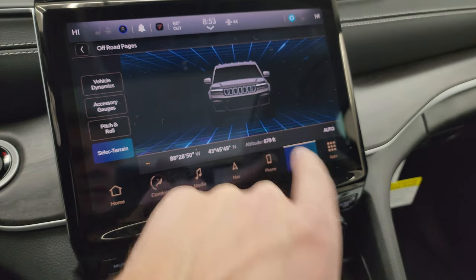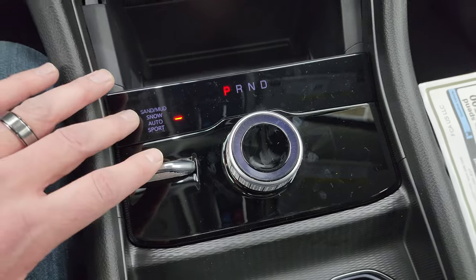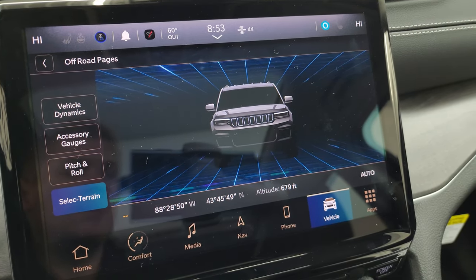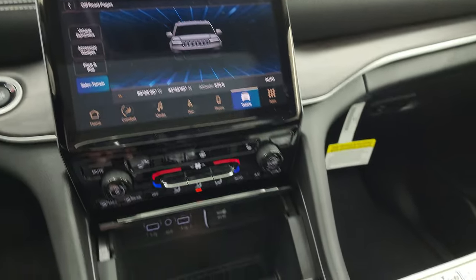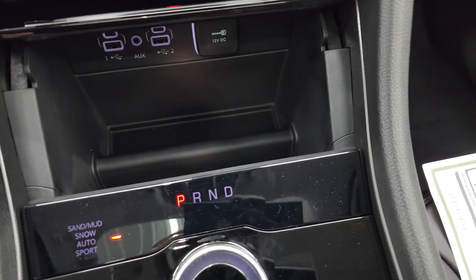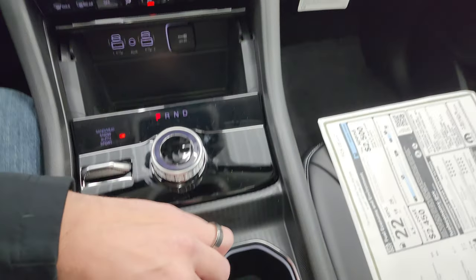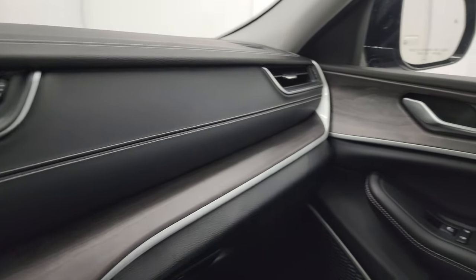The select terrain modes are snow, sand, mud, auto, and sport. As you press through them you can see the background behind the Grand Cherokee graphic changes. In sport mode you get the drag strip graphic, and that's when you can use the paddle shifters with the 8-speed automatic. Down below you have a cell phone holder, two USBs, two USB-Cs, an AUX jack, a 12-volt power point, keyless entry with remote start, and power liftgate buttons. The key fob fits nicely right in the cup holders. You also get the wood grain trim on the dash flowing into the door.